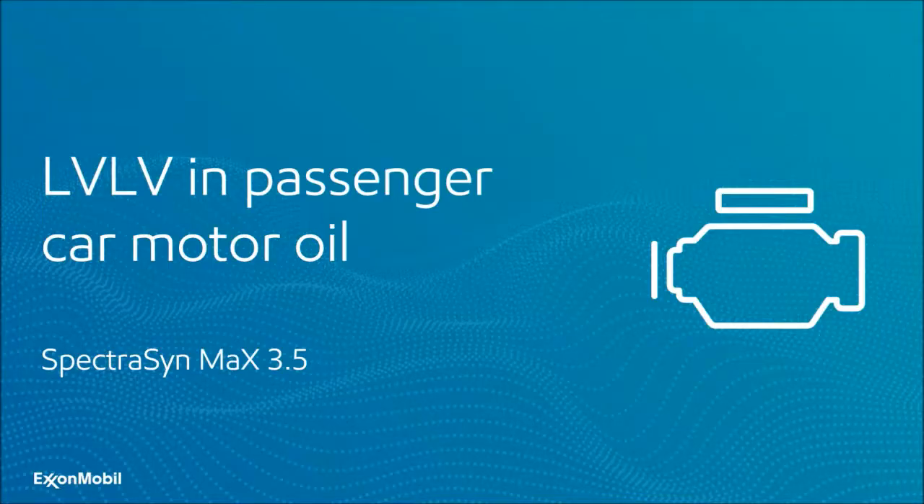Let's start by looking at how low viscosity, low volatility in passenger car motor oils can improve performance — specifically looking at SpectraSynMax 3.5.